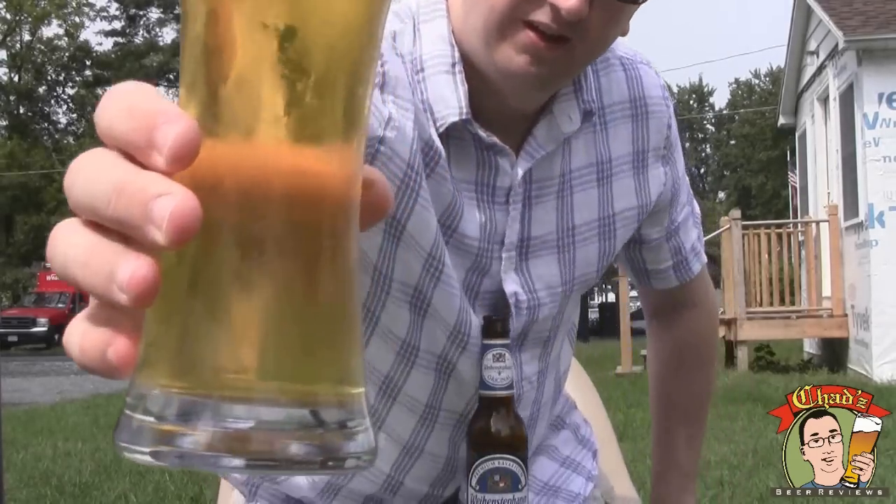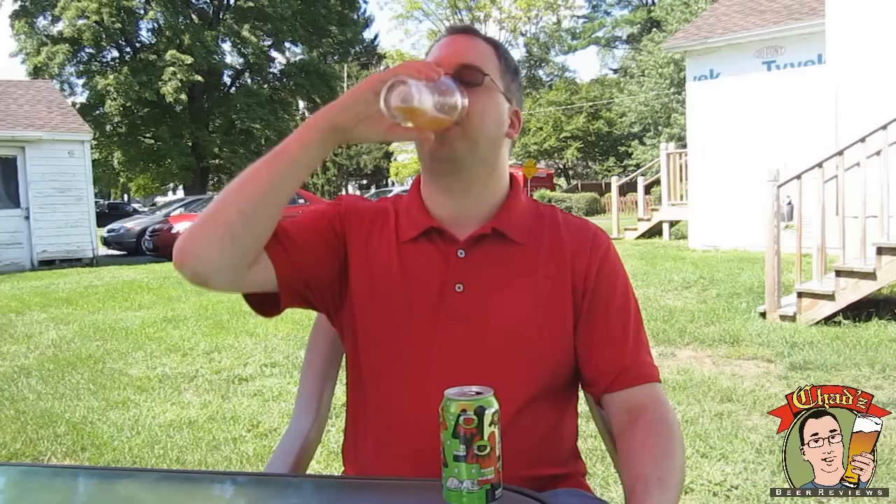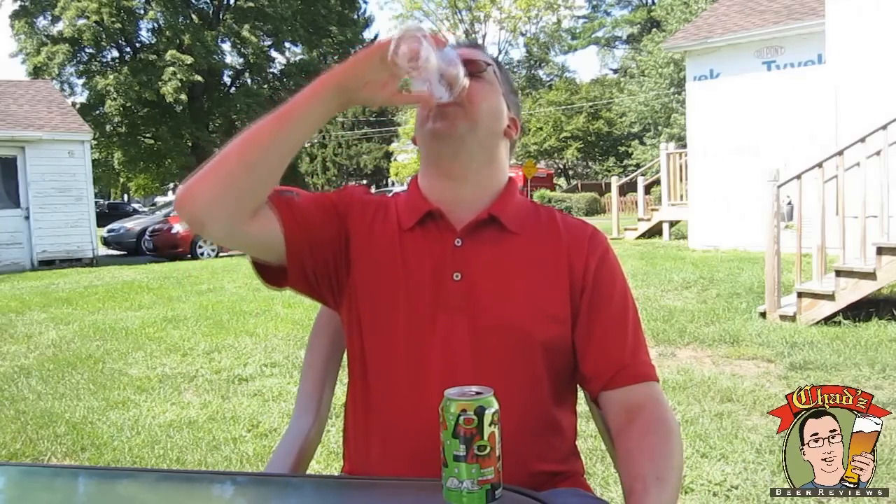Whether it's a lager or an ale, whether it's a stout, light, dark, or pale — if you can brew it, Chad can review it. It's time for Chad's Beer Reviews! He's not quite an amateur, not quite a connoisseur, but regardless of the brewer, he's got taste in beer for sure. So whether it's a porter or an IPA, whether it's from Europe or the USA — if you can brew it, Chad can review it. It's time for Chad's Beer Reviews!